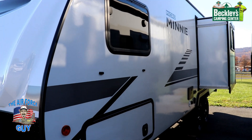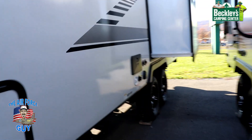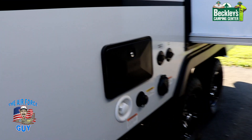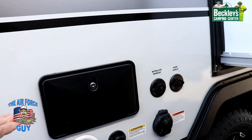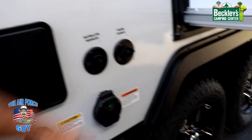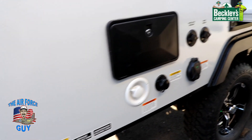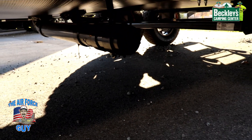Down the off-door side is where you're going to have all your hookups. They do a nice job here — you've got your city water connection, your black tank rinse, an outside shower with hot and cold, your electrical connection, and then cable or satellite hookup. Right down below is where you're going to have your sewer dump.